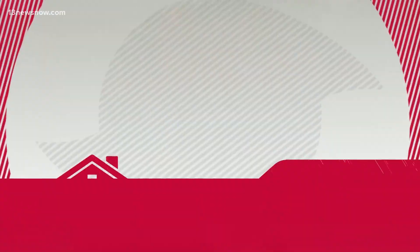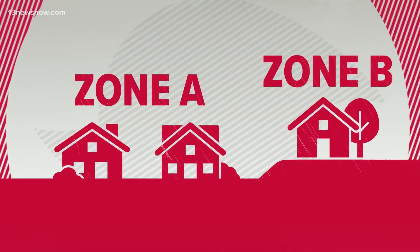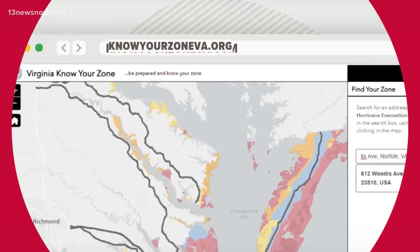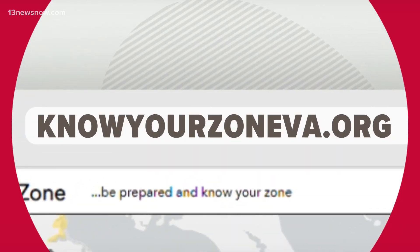It's incredibly effective — dare I say it's easy as ABC. It's really an easy tool to let folks know where the most low-lying areas are, so they can make plans on whether they're going to evacuate or stay. To find your zone, go online to knowyourzone VA.org.